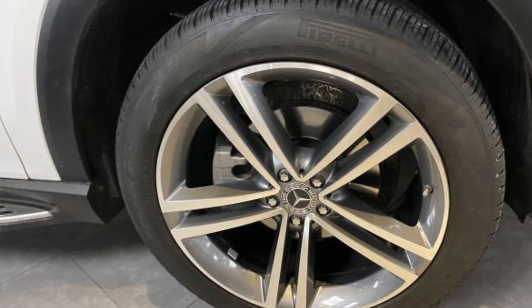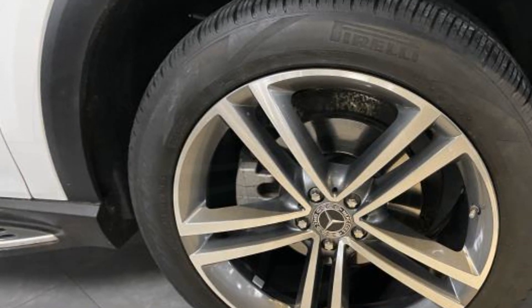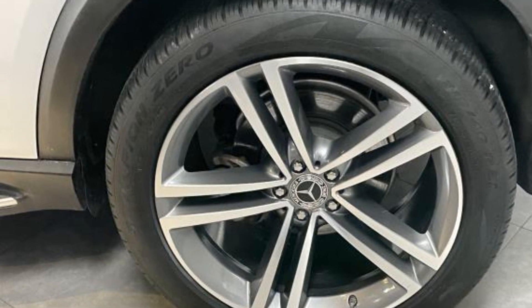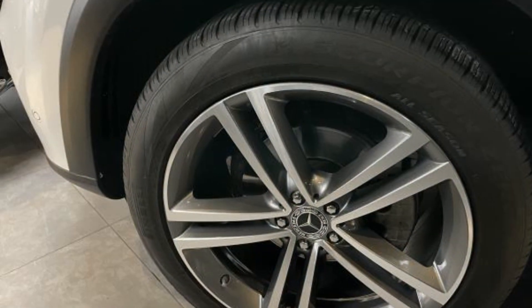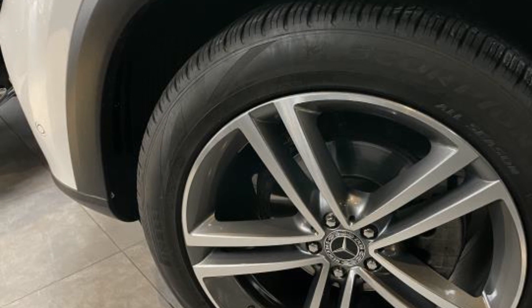Additional features include aluminum wheels, leather-wrapped steering wheel, passenger-side airbag sensor, adjustable steering wheel, traction control, universal garage door opener, power side-view mirrors, alarm system, air conditioning, ABS, power locks, and heated front seats.